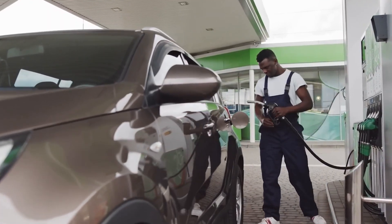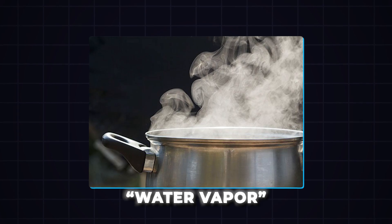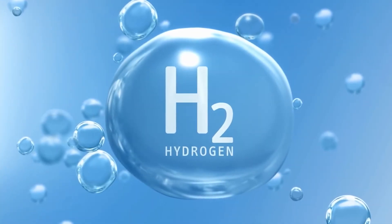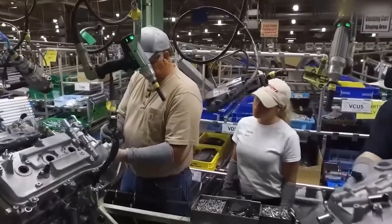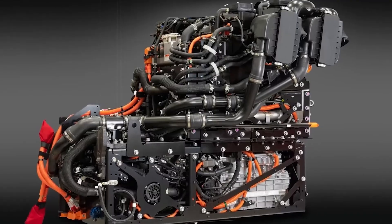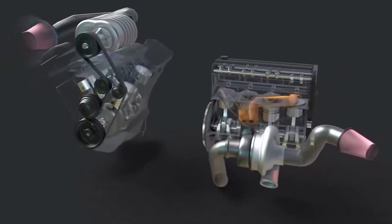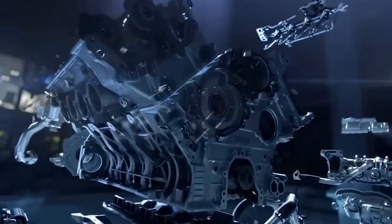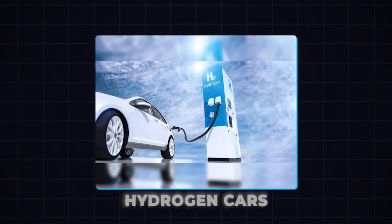The only byproduct of burning hydrogen is water vapor, which is much less harmful to the environment than the gases produced by burning fossil fuels. Another advantage of Toyota's water-powered engine is that it can be refueled with distilled water, an abundant and accessible resource. This is very different from the complicated process of charging electric cars or filling up hydrogen cars, where the necessary facilities are still being developed.